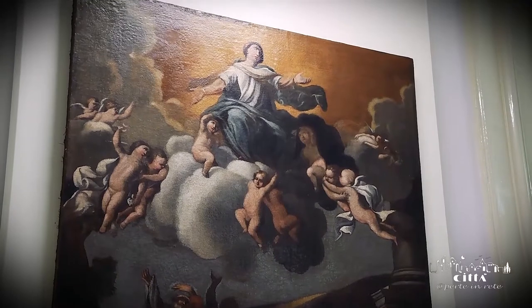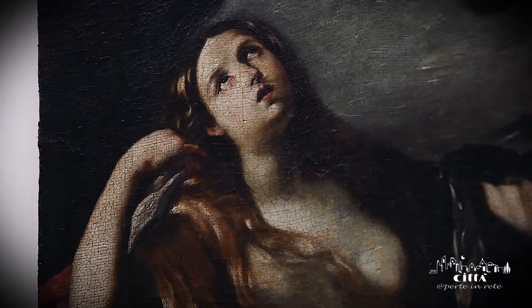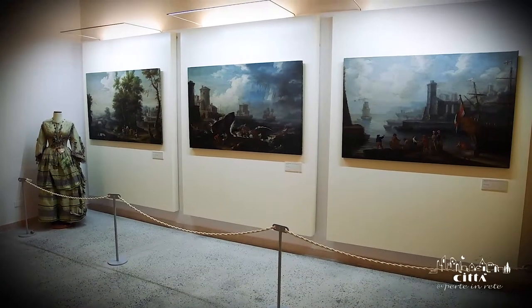An artist of considerable skill, Coppola is one of the masters of the Baroque Salentine painting, and his refined and elegant technique is highlighted in this interesting collection of works.